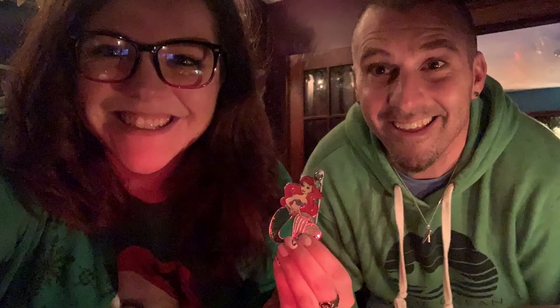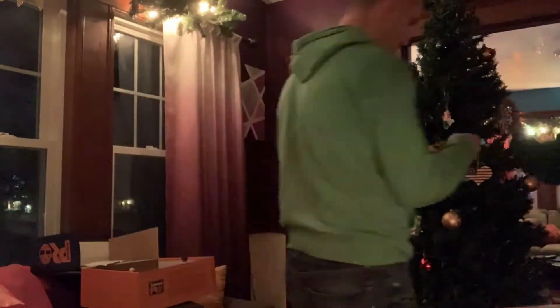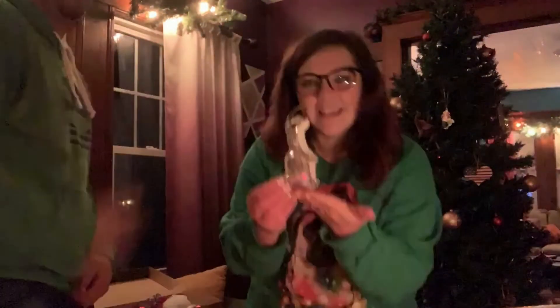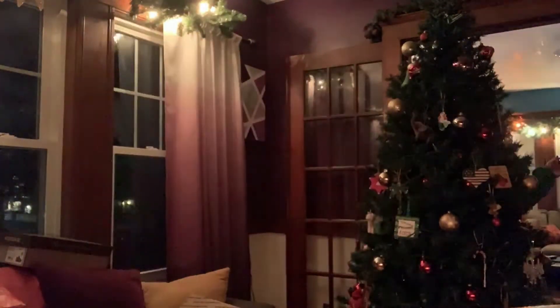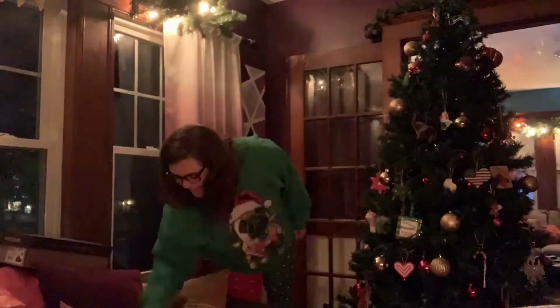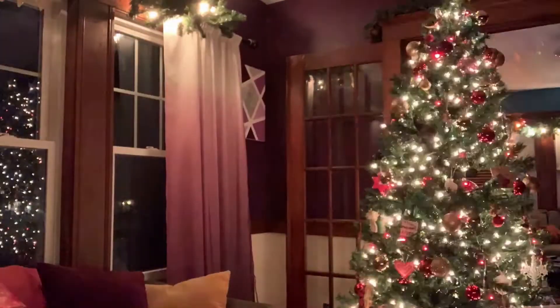Hey friends! Nick and I wanted you to join us in decorating our tree! Nick's favorite part is always reminiscing about certain ornaments, like this cute T-Rex!